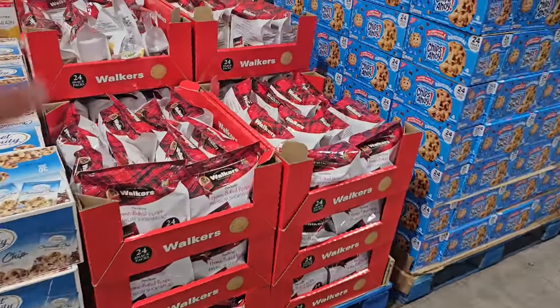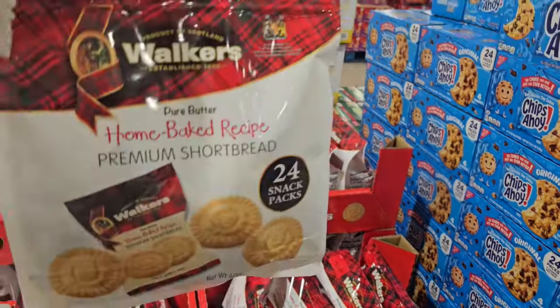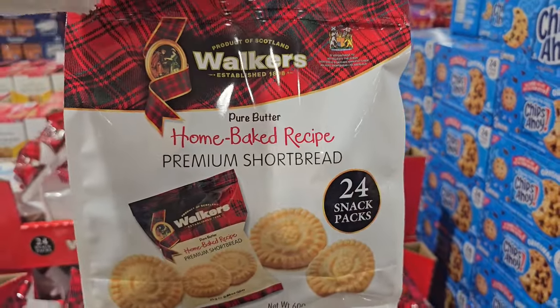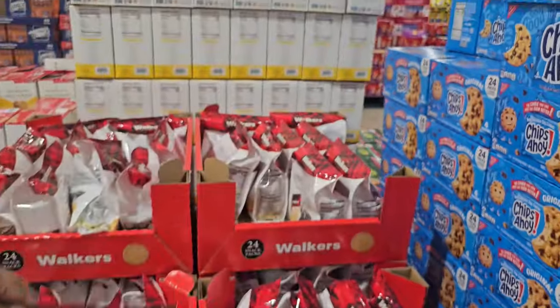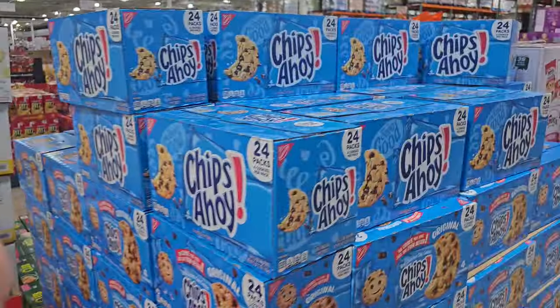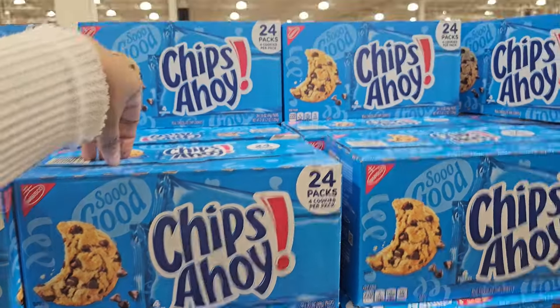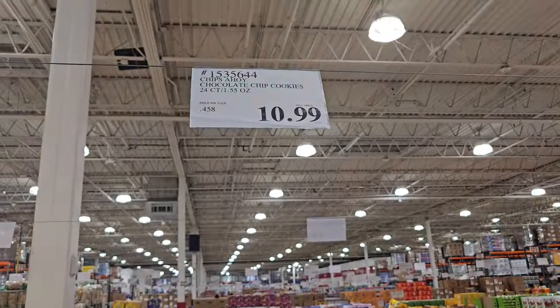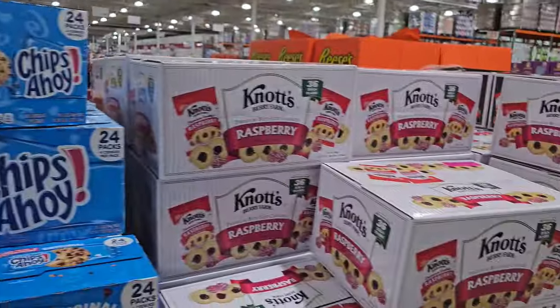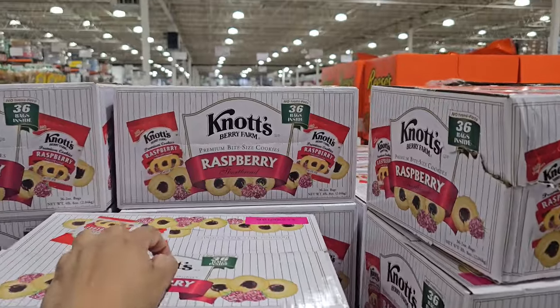Walkers here — you don't really find Walkers in regular Costco. $8.79, and this is for $24 — little shortbread crackers. And then Chips Ahoy: you get 24 packs for $10.99. They do not have this in regular Costco. And then Knott's Berry Farm — not in regular Costco either, but you can find this one in Sam's Club. $10.99.